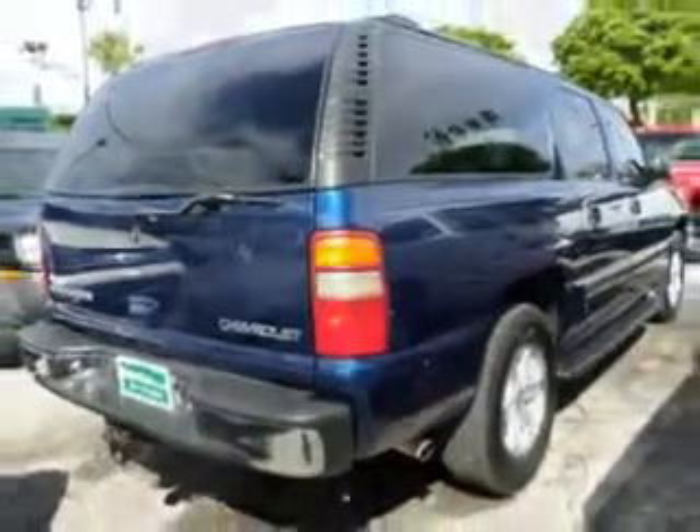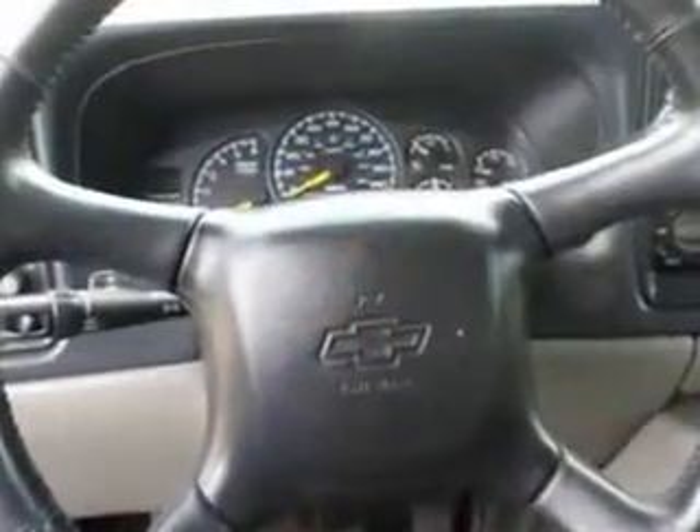Enjoy the drive, feel safe, and have peace of mind in this '01 Chevrolet Suburban. See us at Buyer's Zone Incorporated today.